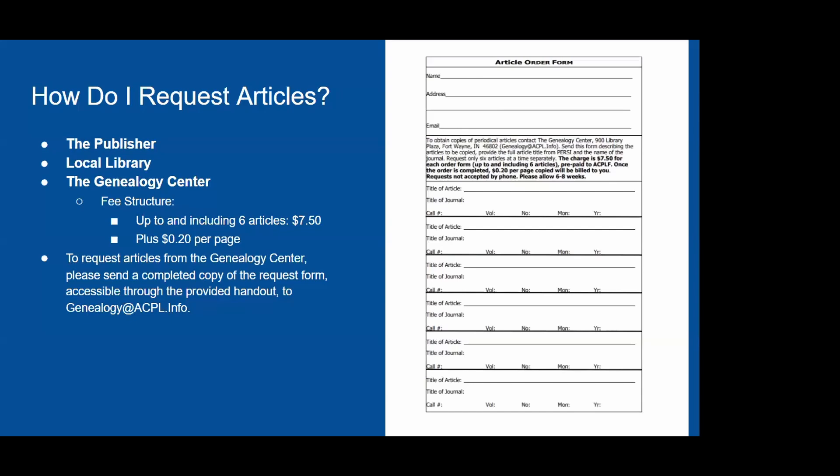To request articles found in PERSI, you can contact the publisher directly, request from a local library, or use WorldCat to find which libraries near you hold the periodical. You can also order articles from us using an order form — six articles for $7.50 plus 20 cents per page, submitted by email. If you visit in person, you can make photocopies for 10 cents a page or bring a flash drive to make scans for free.